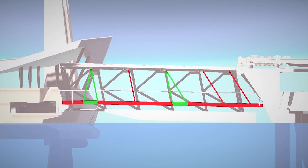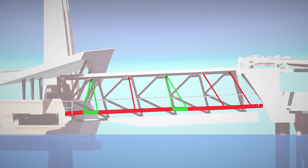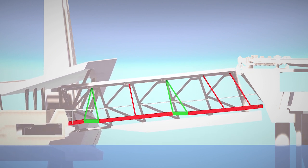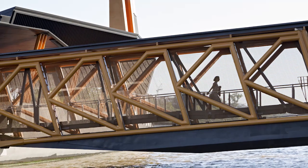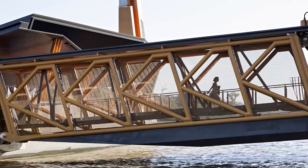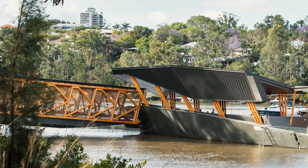Believed to be a world first for compliant disabled access, the unique gangway mechanics maintain level intermediate landings throughout the tidal range. An innovative hanging floor within the gangway structure uses pinned parallelogram frames which can rotate and are connected to fixed triangular frames that maintain their installed level, regardless of how the internal structure moves.